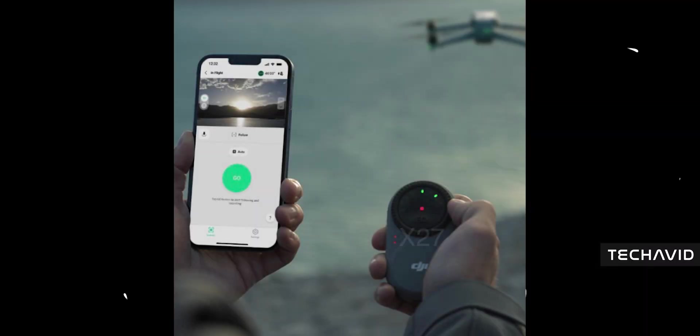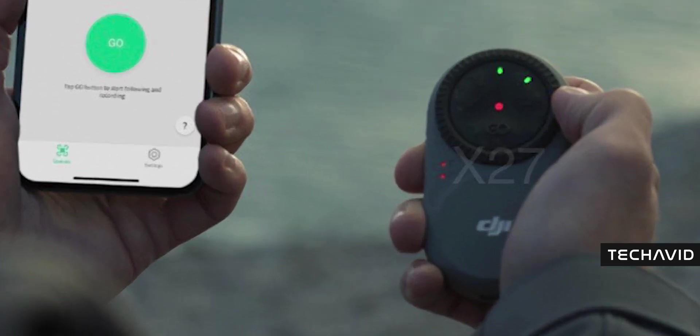You can take off, enable tracking, switch angles, and bring the drone back — all without touching the screen. Just press a few buttons on the new remote, set the distance, height, and direction, and you're good to go.